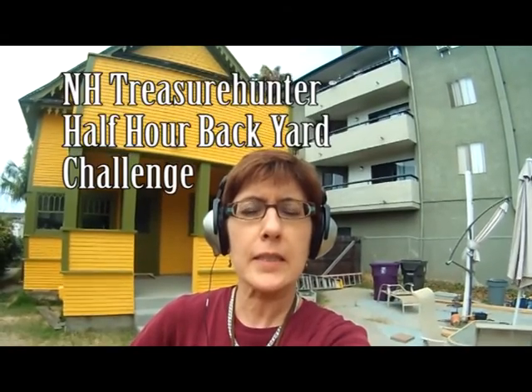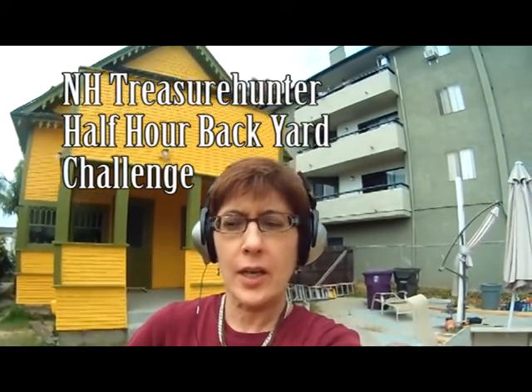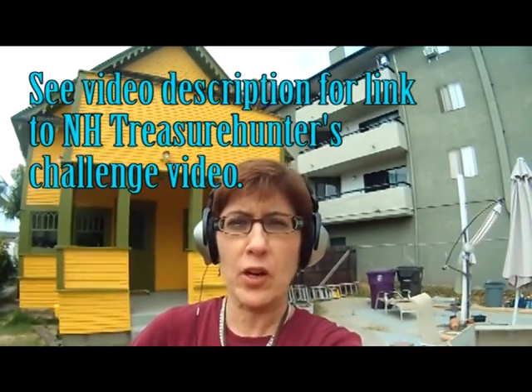Hello, Dirty Girl here. I am doing the New Hampshire Metal Detecting's 30-minute backyard challenge. My backyard is just an absolute pit right now. We've had some construction going on and haven't bothered to do anything other than water a few fruit trees. So it looks really bad back here, and this would be a good time to just dig to my heart's content. I will see you in 30 minutes.